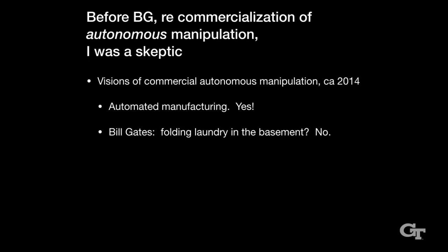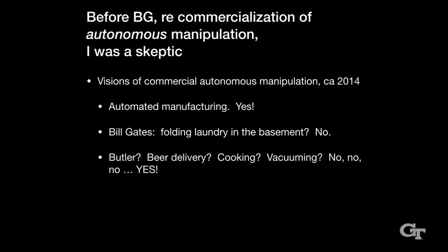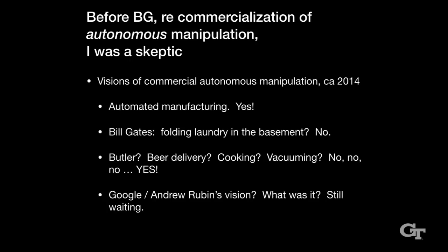I made a list of the different visions people had of how autonomous manipulation would be a thing. Automated manufacturing — yes, absolutely. Bill Gates wrote in Scientific American about 10 or 15 years ago that we'd all have robots in our basements folding laundry. To me, that doesn't sound likely to happen soon. There were visions of home butlers, the Jetsons, beer delivery from Carnegie Mellon, vacuuming. Oh wait — that one worked. Roomba by iRobot. But with that exception, I think my skepticism has been amply justified.